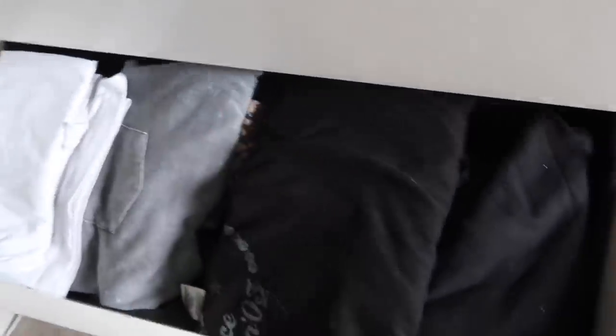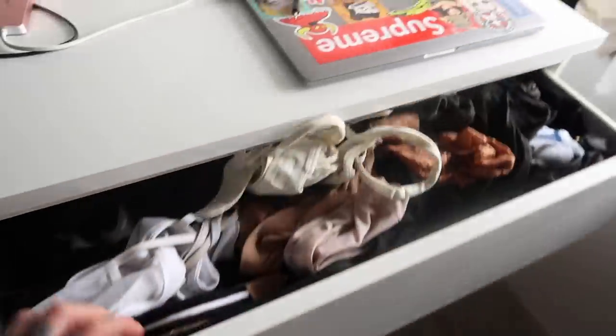What's left is the t-shirt drawer, which is hellish, and then my underwear, which is also crazy. Let's do t-shirts first.